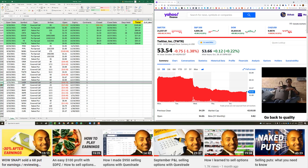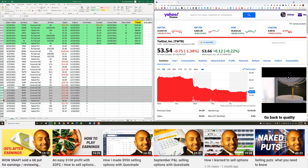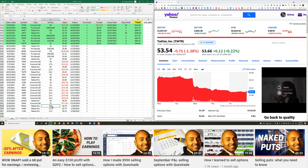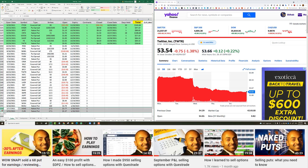Luminar covered call and Rocket covered call — not great. A few others are pretty bad. Roku naked put — I rolled a put spread that went bad into a naked put to reduce buying power. I picked the $160 strike going out to January 2023. If Roku drops to $160 I think that would be a good deal, so I'm not too worried. Because I didn't have the buying power for a tighter spread, I went further out so I could pick a lower strike — the further out of the money, the less buying power it requires.